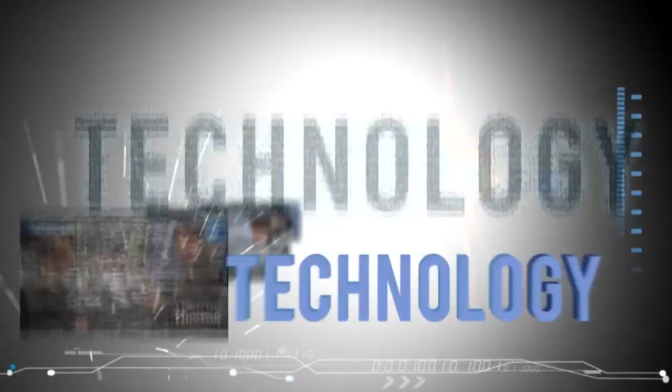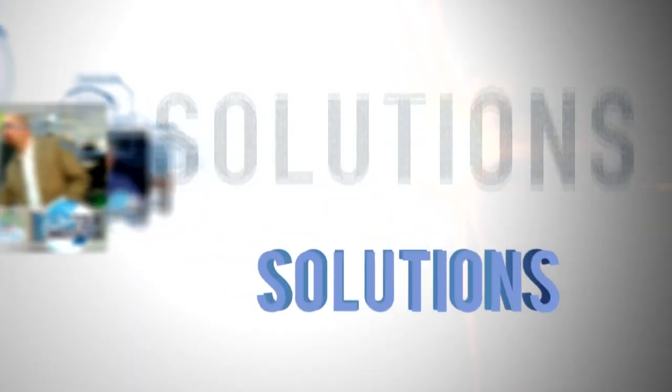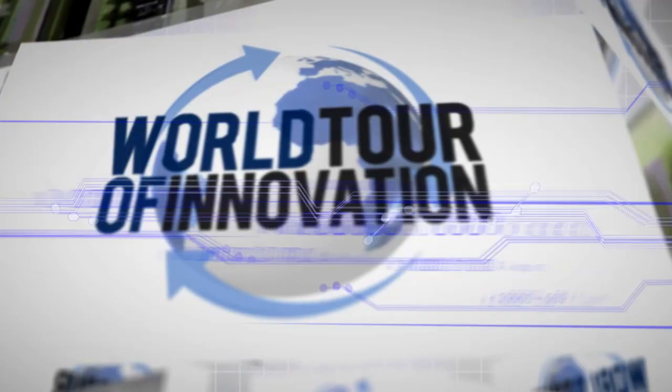We're back in Washington D.C., focusing on radiation measurements and detection. It's another progress report on the world tour of innovation, and we're focused on radiation measurements here at Georgetown University in Washington D.C. with an expert in this field, Dr. Marko Moskovich. Let's talk about the measurements.